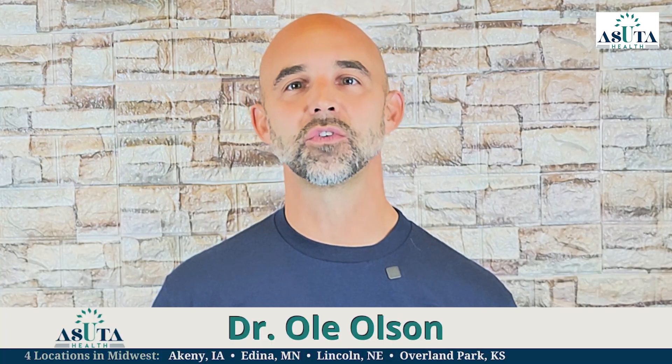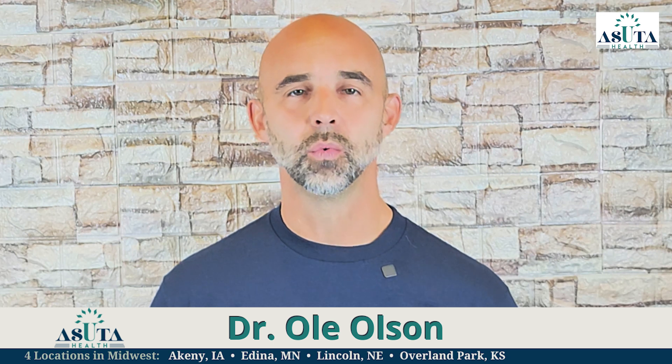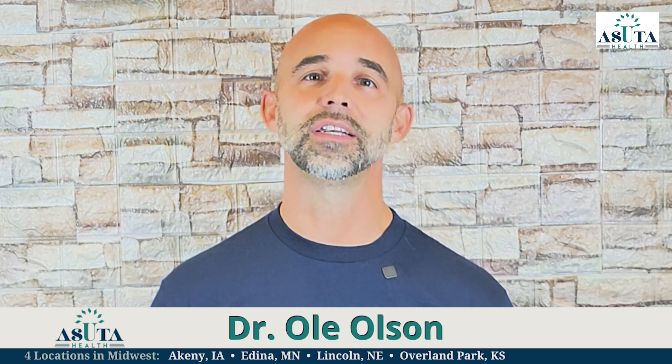Hi, I'm Dr. Ole Olson, America's Neuropathy Coach. For nearly 20 years, I've helped patients manage peripheral neuropathy without drugs or surgery, and trained doctors around the country.